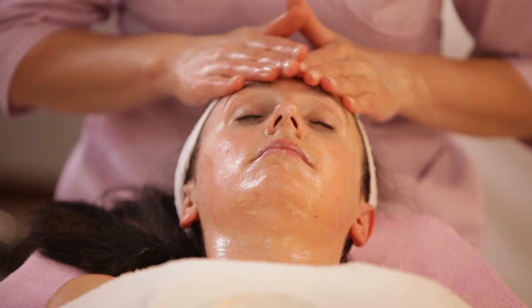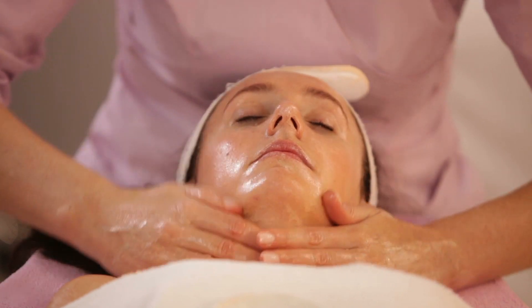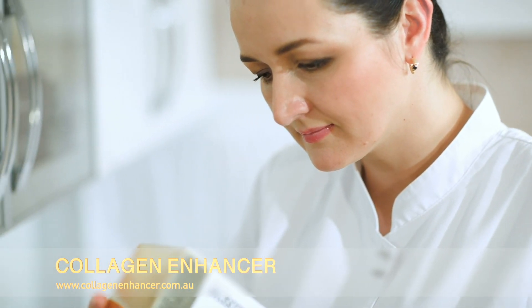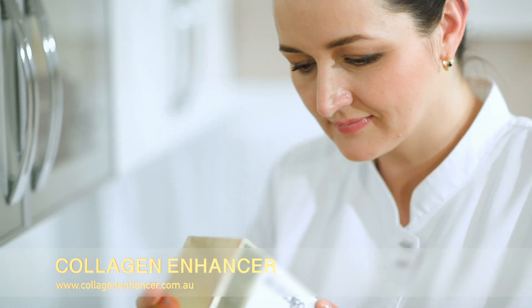Sagging skin, age spots and wrinkles — make them a thing of the past. Discover Collagen Enhancer. Visit www.collagenenhancer.com.au